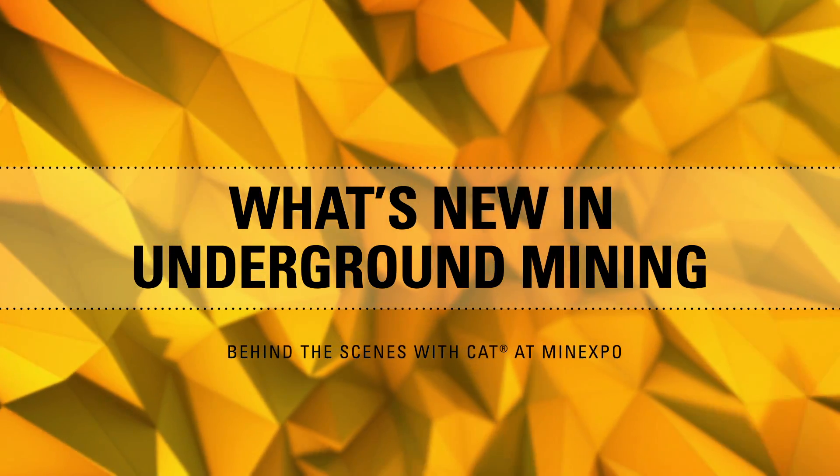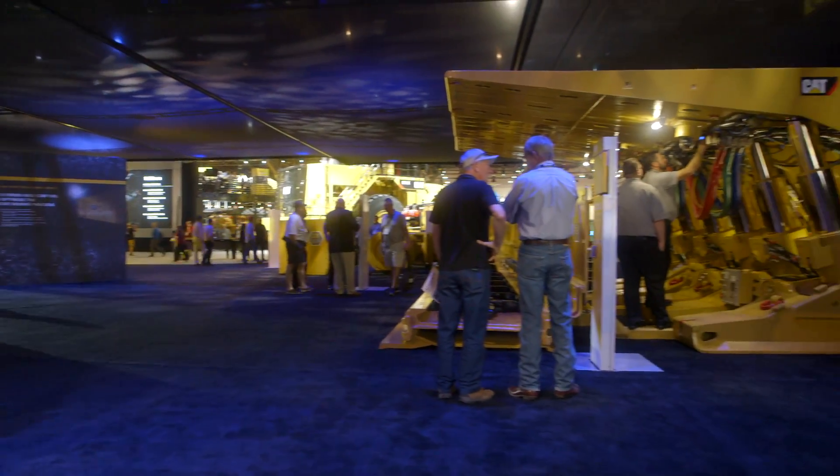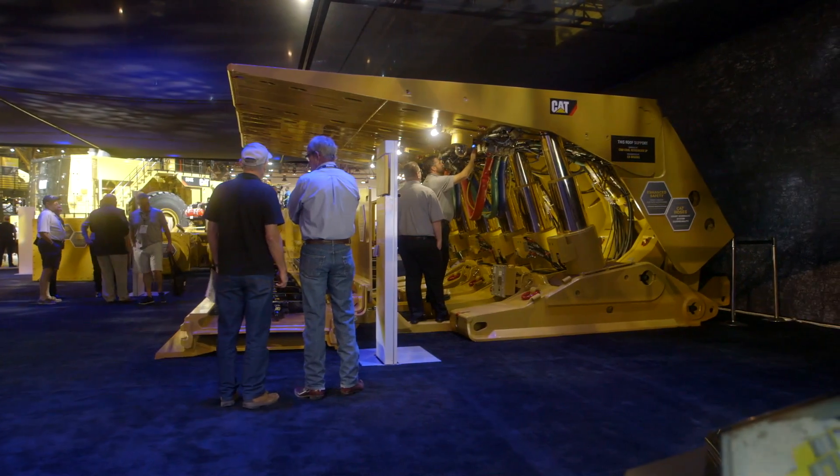Hi, I'm Eva Saha, and I'm here with your behind-the-scenes look at the Caterpillar Mine Expo 2016 exhibit, and joining me right now is David Ray, who's going to share some highlights of the underground mining area. How are you today, David? I'm doing fantastic. How are you doing, Eva? Great, thanks for asking. What are the must-see products in the underground mining area of the CAT exhibit this year?